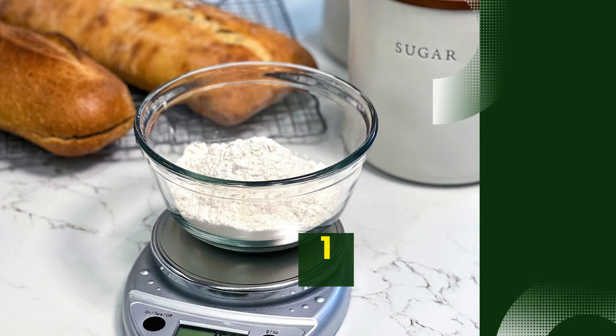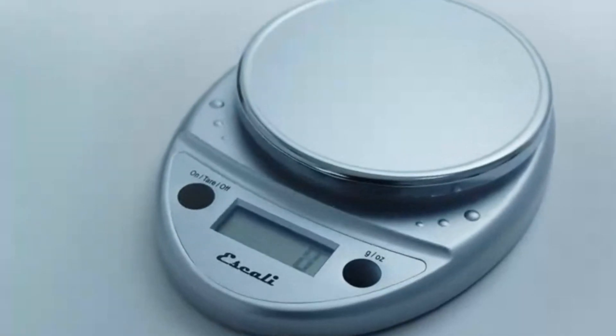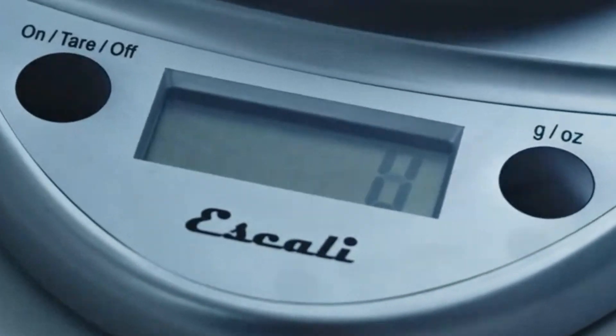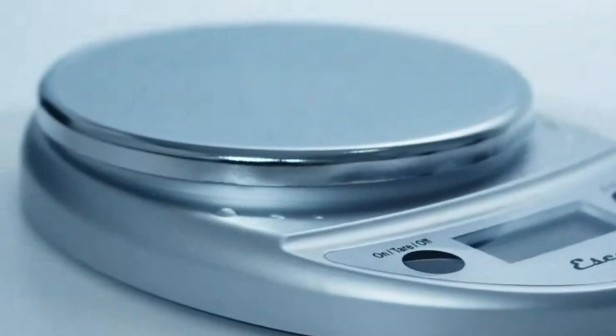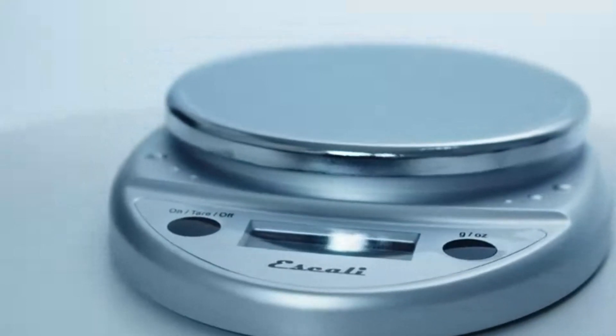Number 1: Escaliprimo Digital Food Scale. The Escaliprimo Digital Food Scale is widely recognized for its simplicity, durability, and precision, making it a top choice for both professional chefs and home cooks. This compact and user-friendly scale features a two-button operation, ensuring ease of use and quick measurements.